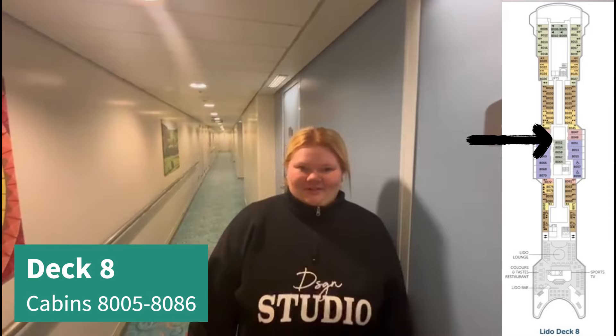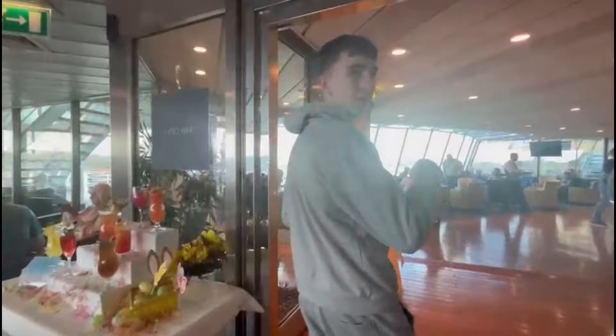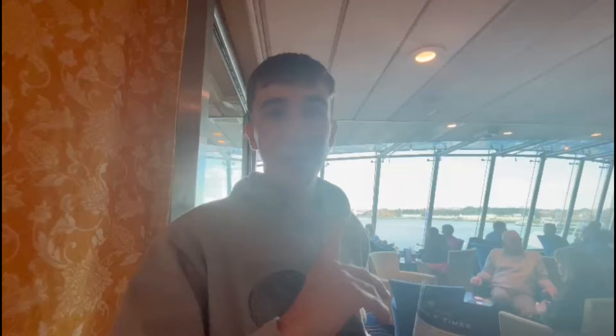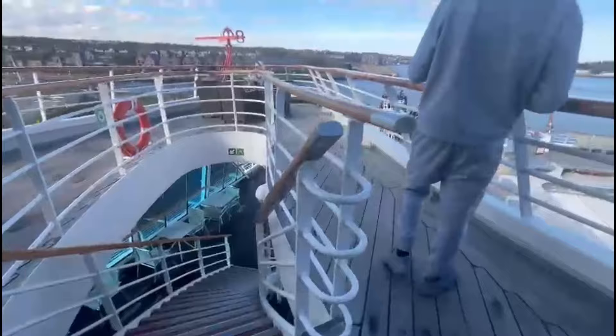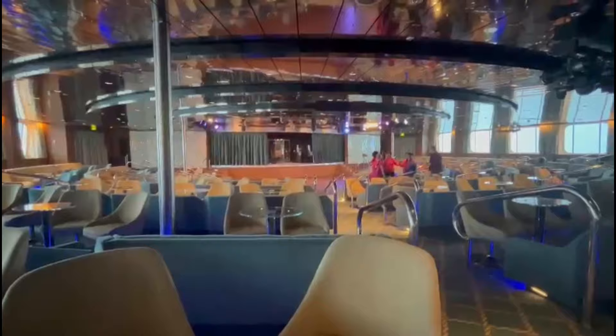So right now we're on deck 8 and the front and middle of the ship is just cabins, so we're fast forwarding to the back. I actually realize how much a cruise ship tour gets your steps in - comment down below what you think my steps are going to be after this! We've now arrived at the Lido Lounge and Bar, where the entertainment happens. This is where the entertainment will be, however there is a rehearsal in process right now.